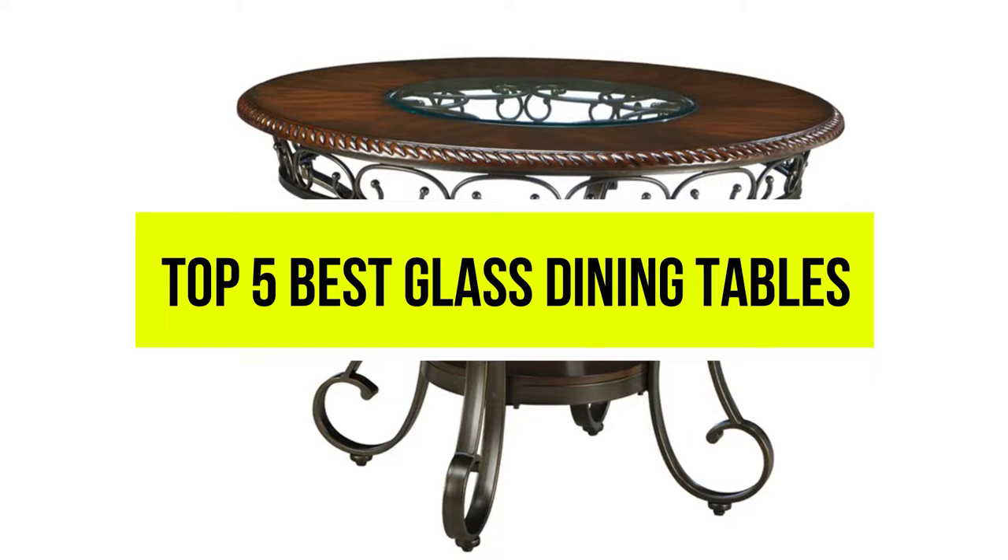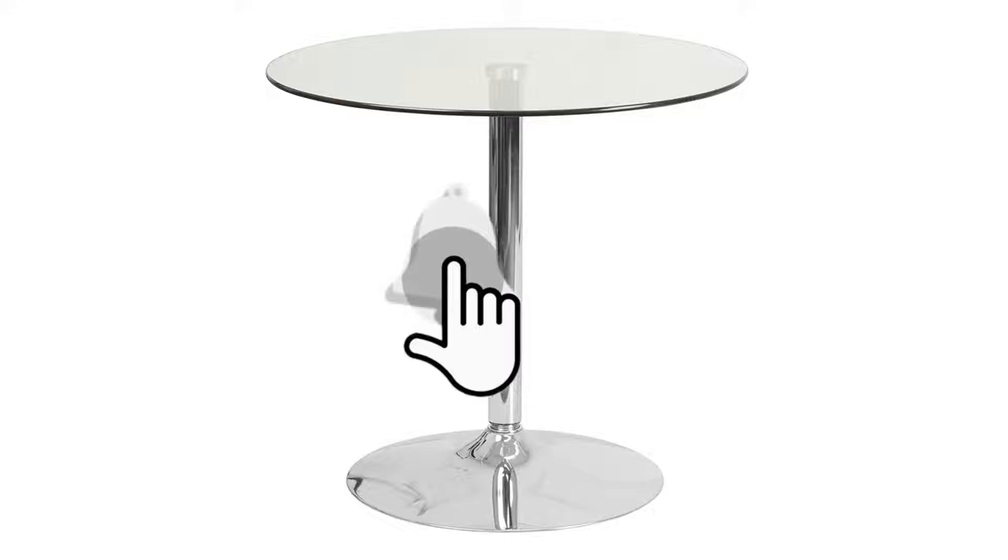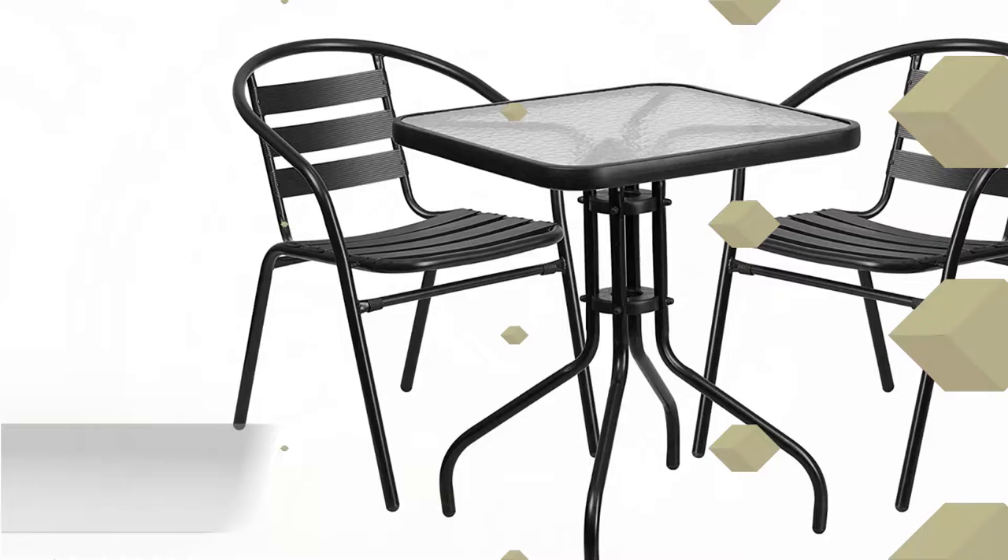Hello viewers, welcome to another great video for the top 5 best glass dining tables right now. Subscribe to the channel if you're new and turn on notifications so that you never miss a new video.